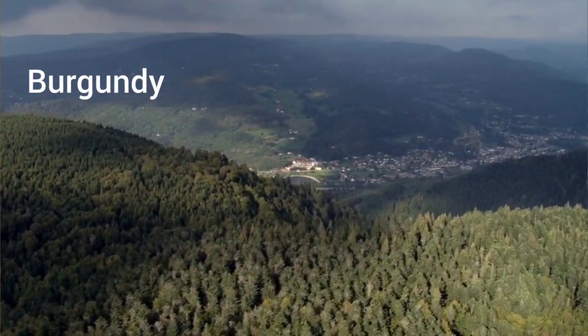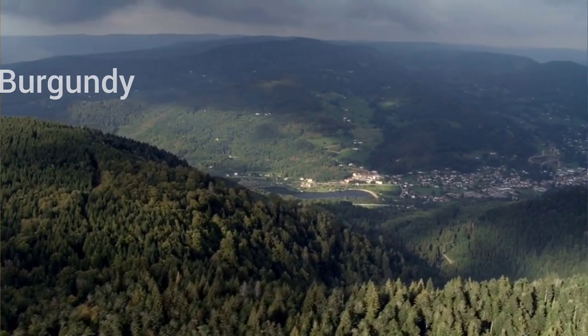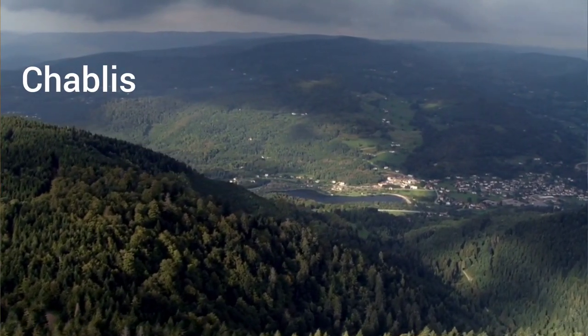The Chablis region is a part of Burgundy and it's located in the northwest corner of this magnificent region. The village of Chablis is located halfway between Dijon and Paris.